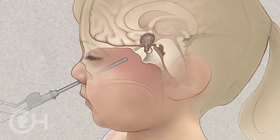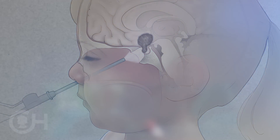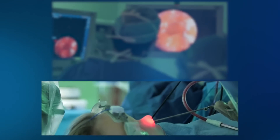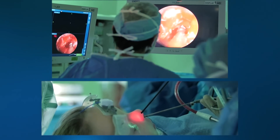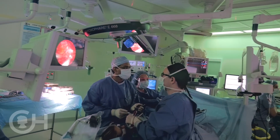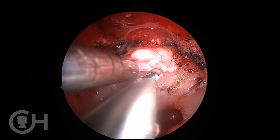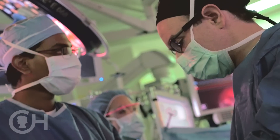The endoscope is a camera that also has a light source on it, so we're able to see better inserting the endoscope than we can with a microscope. It gives us better access to the lesion. We usually have two monitors set up so we're looking across the table. The endoscope is usually held by the otolaryngologist in one nostril and I'm able to operate through the other nostril to remove the mass.